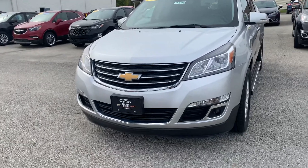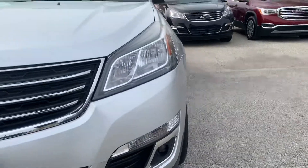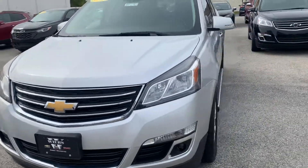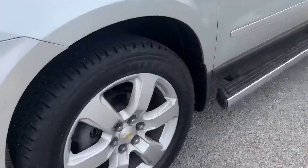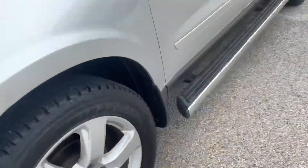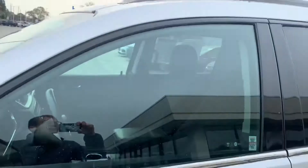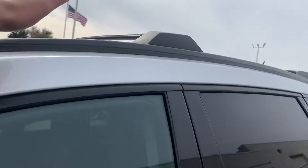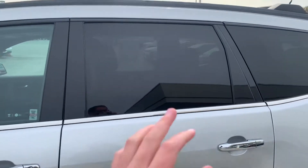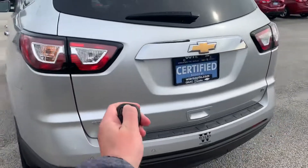We do have fog lights down at the bottom on either side, with the turn signal lights above, and then your regular Chevy headlamps up top. I do have a front license plate bracket on this one. Got our standard Traverse wheels — we did put brand new tires on this one. It does have a fixed running board, which is kind of nice. They also added not only the roof rails but the roof racks that go across. The front glass was left untampered, but the back glass was tinted from the factory. LTs do have a factory remote start system.